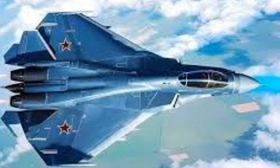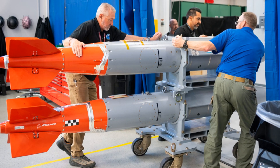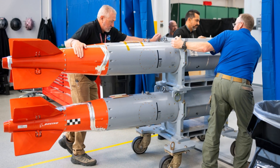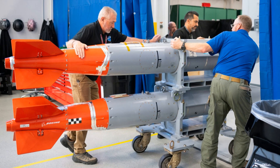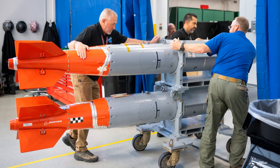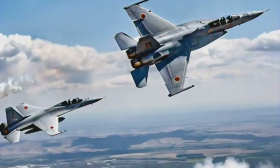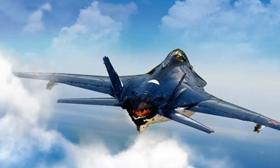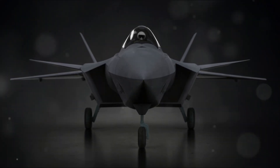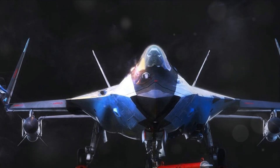The Mikoyan MiG-41 is a planned Russian sixth-generation stealth interceptor fighter jet, but details about its development and specifications are still limited. The MiG-41 is expected to have advanced stealth capabilities, potentially making it difficult to detect by enemy radar systems. It is equipped with advanced avionics, radar systems, and potentially hypersonic missiles, which could make it a formidable opponent in air-to-air combat.